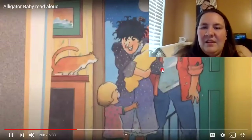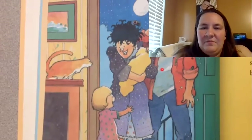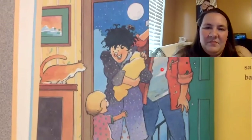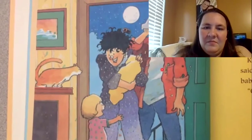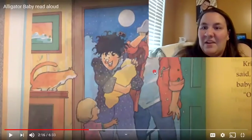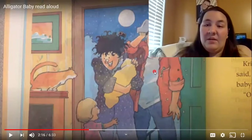So Kristen put the alligator baby into the fish tank and her mother and father drove back to the zoo. They came back in an hour and knocked on the door. Blam blam blam blam blam. Kristen opened the door and her mother said, would you like to see your new baby brother? Oh yes, said Kristen. So what kind of baby do you think it's going to be this time? Is it going to be a baby brother like Kristen, or is it going to be another animal?